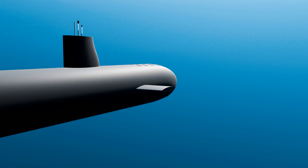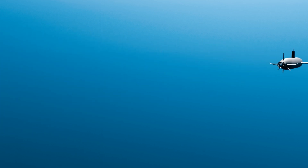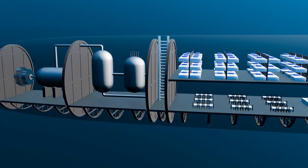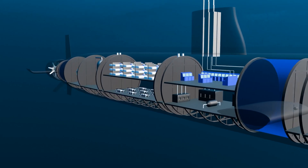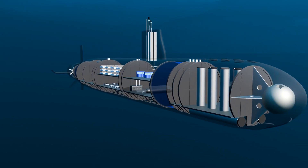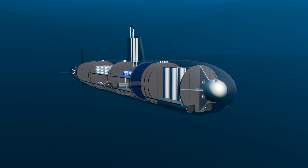One of the key features of the Virginia-class submarines is their stealth capabilities. These submarines are designed to be as quiet as possible, making it difficult for enemy ships or submarines to detect them. This stealthiness allows them to operate undetected in enemy waters, gathering intelligence and performing important missions without being detected.